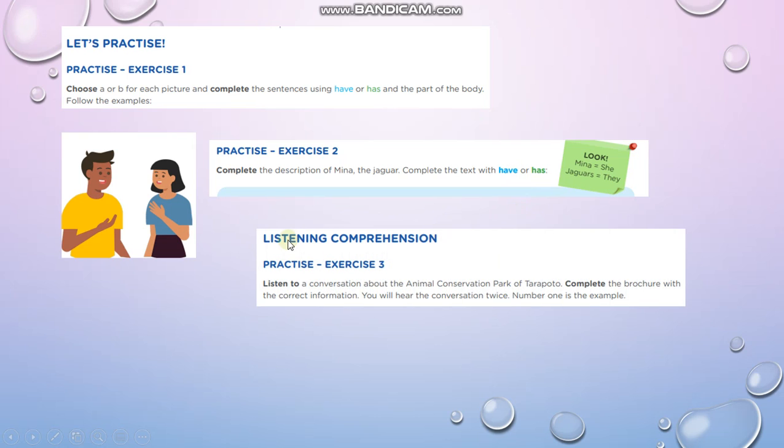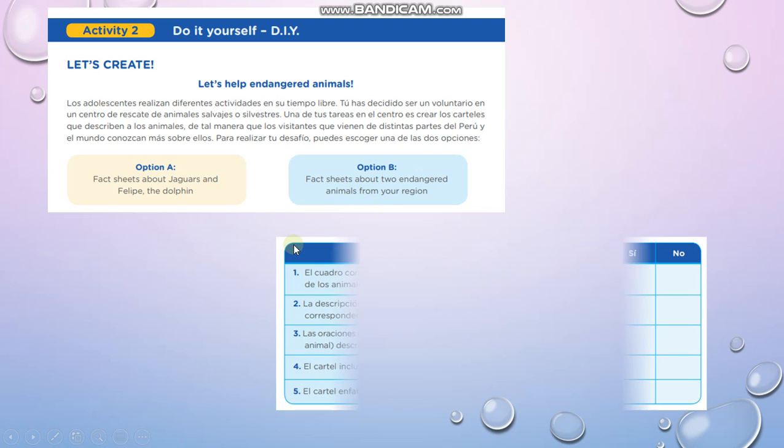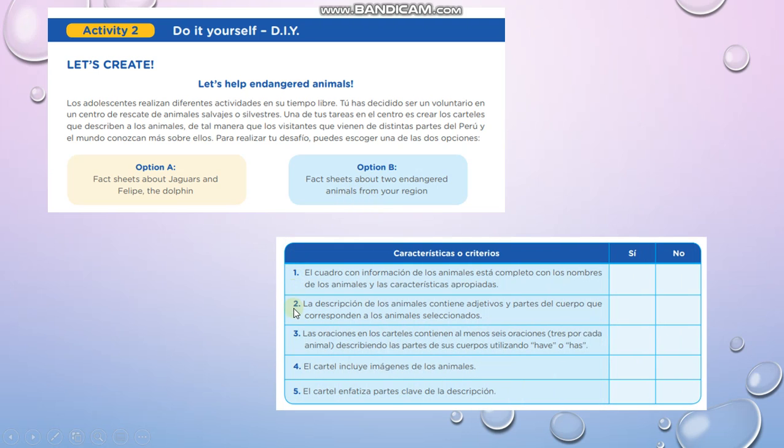You also have a listening comprehension activity. For activity number 2, 'Do It Yourself,' you have to create an article about Jawer and Felipe the dolphin, or maybe two endangered animals from your region. Please read very carefully the characteristics that you have to consider in your project. And that's all for this week.